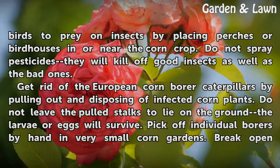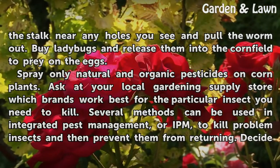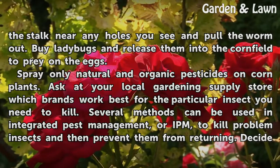Get rid of European corn borer caterpillars by pulling out and disposing of infected corn plants. Do not leave the pulled stalks to lie on the ground — the larvae or eggs will survive. Pick off individual borers by hand in very small corn gardens. Break open the stalk near any holes you see and pull the worm out. Buy ladybugs and release them into the corn field to prey on the eggs.